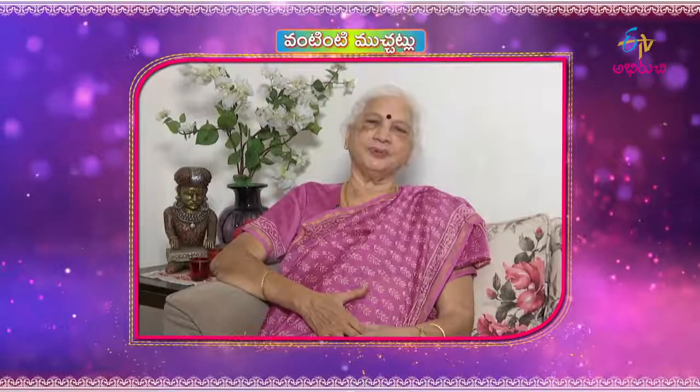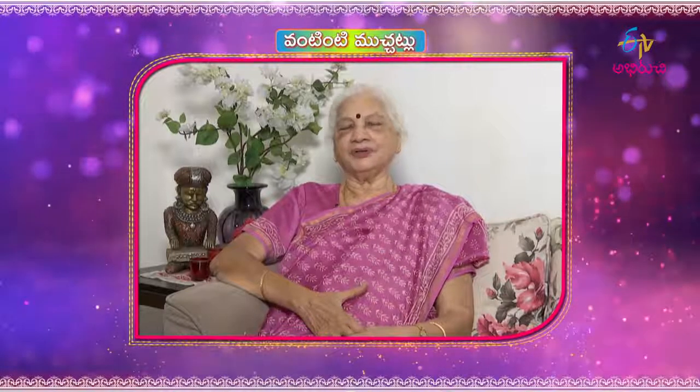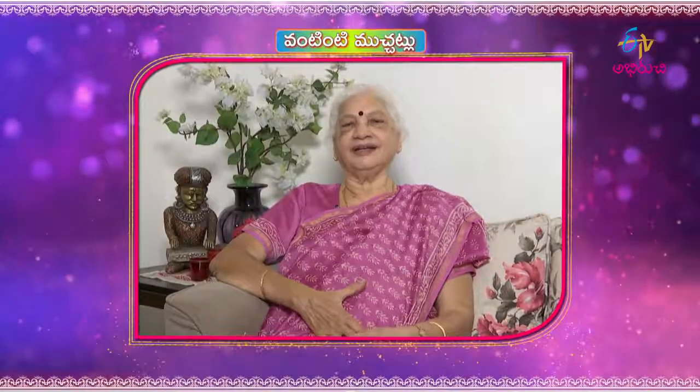Even if a day is ready to be prepared, then prepare every day, and these days are ready to be prepared.